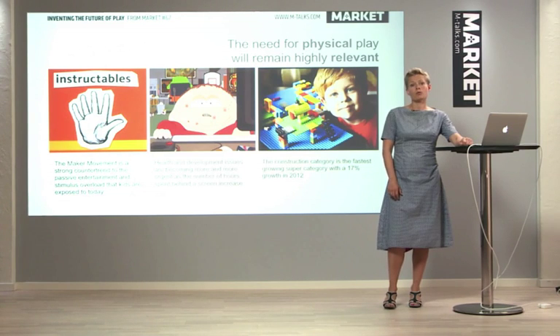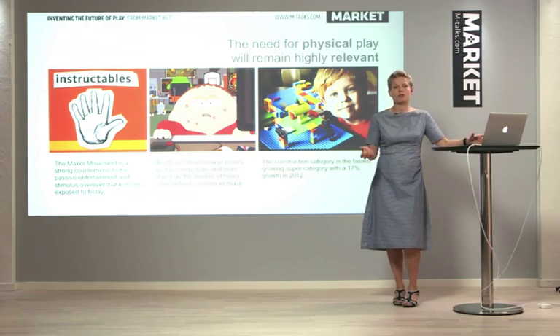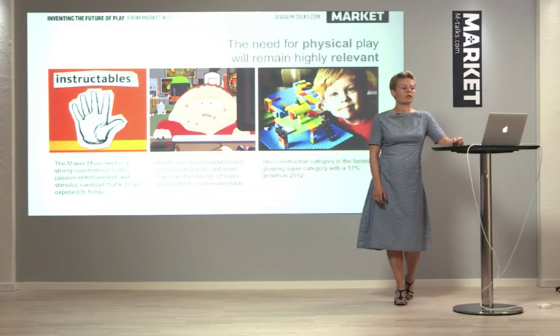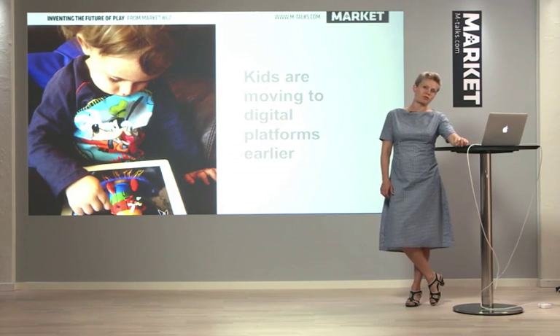We do, however, know that it is still important to have physical activities. We see, for example, the maker movement, which is all about constructing yourself and making things with your hands. We also see a growing obesity amongst kids, where it becomes more and more important to move around and do things physically. And we know that the toy category was, in 2012, the fastest growing supercategory with a 17% growth. But we do see that kids are moving digitally younger.